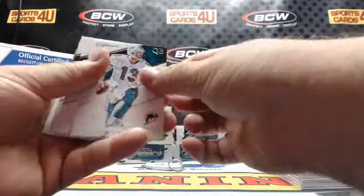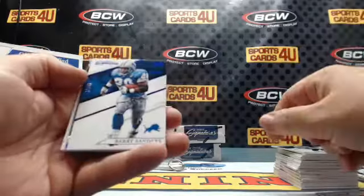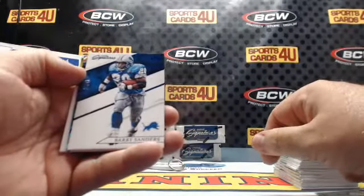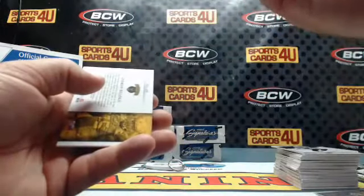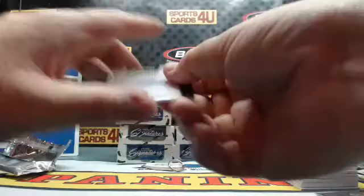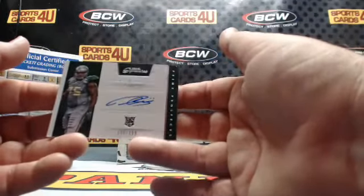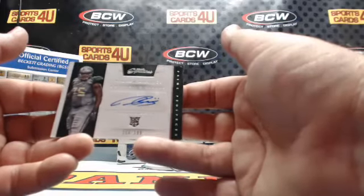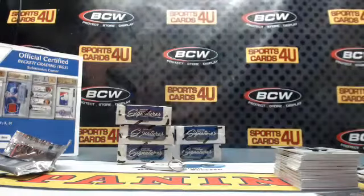Dan Marino, Todd Gurley the Second, Antonio Gates Blue Proof — 27 out of 49. Lions: Barry Sanders Sightlines. Giants: Odell Beckham Jr. — 17 out of 100. Rookie Autograph Prime Prospects — 158 out of 199. Baylor Bear Andrew Billings, Cincinnati Bengals.